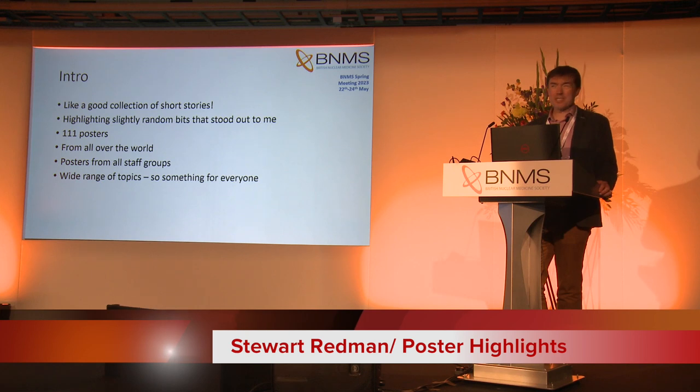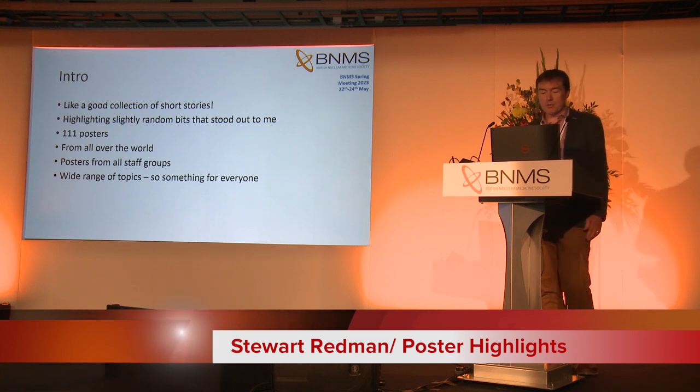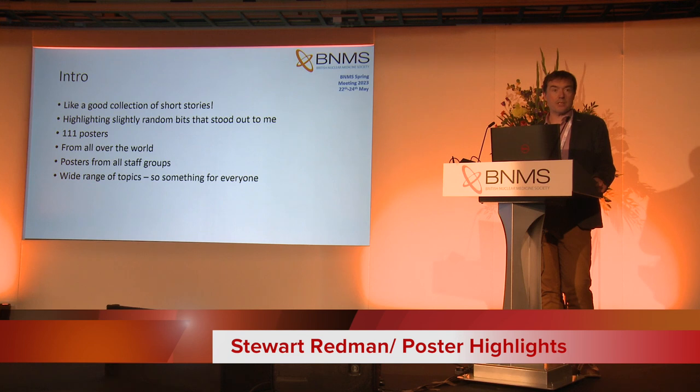There are 111 posters — that's the most I can ever remember us having. It's amazing effort from the whole community, so much going on. I think it's really positive. We've got posters from all over the world: India, Oman, Dubai, and in the UK from Glasgow, Southampton to Swansea all around. A great mix including all staff groups and a wide range of topics, so there's something out there for everyone.